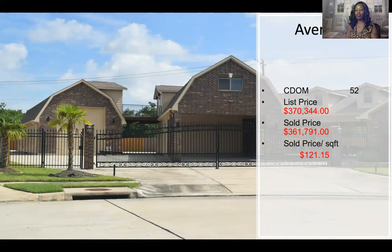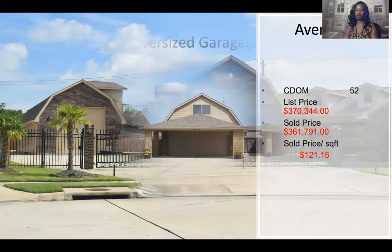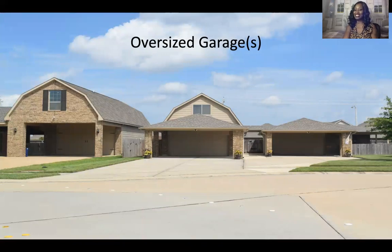The average listing price in Sedona is $370,000 and the average sold price is $361,000. When I asked current residents what they love about Sedona and what drew them to the community besides it being beautiful — the garages came up. Sedona is known for their oversized garages. As you look through this video you will see different homes, so pay attention to the oversized garages. Ladies, if you want a new home, show your husband these garages — I'm sure he would buy you the home.